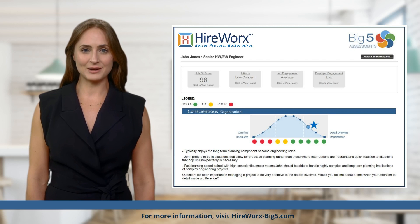Allowing you to identify candidates that best fit your company culture and open positions. The HireWorks process Big Five assessment software gives a much clearer picture of a candidate's job fit and is an invaluable resource.